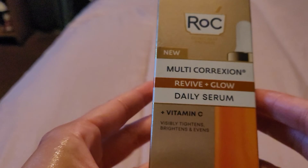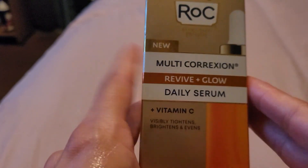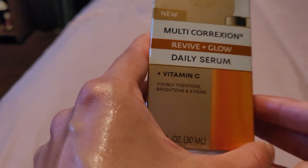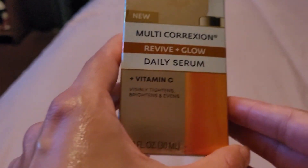I got this at Ulta for about 36 bucks. I highly recommend it if you want the texture of your skin to feel smoother and look brighter. Have a great day, bye!